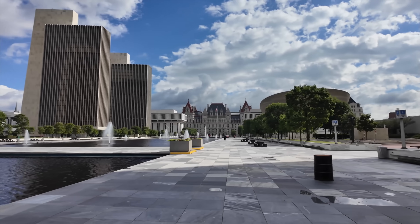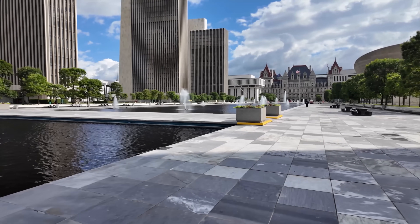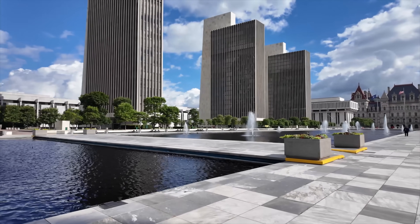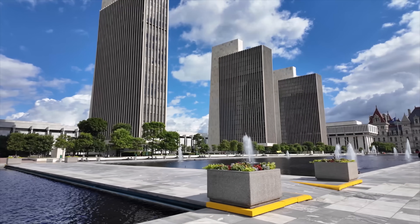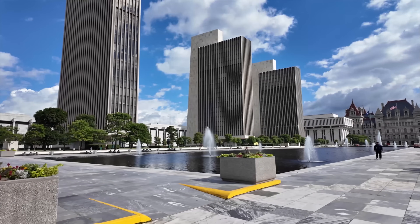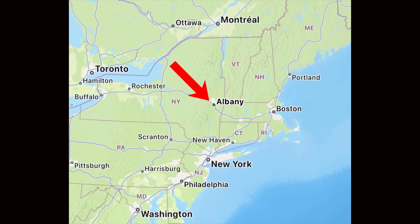This area was settled in 1611, making this one of the oldest cities in the United States. Could you imagine what some of the people who settled this city over 400 years ago would think if they saw it now? The town was incorporated in 1686. Yes, this is a very old city — tons and tons of history, lots of amazing architecture.